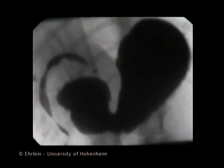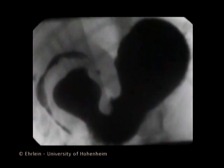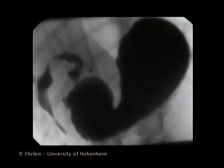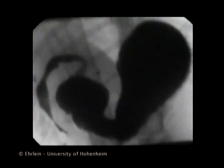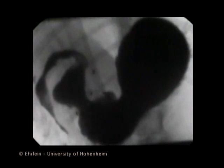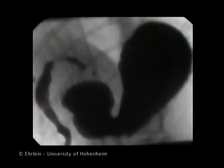Consequently, the propulsion of chyme is diminished and backflow through the central orifice of the contracting ring is enhanced. Only small quantities of chyme are emptied into the duodenum, despite a normal opening of the pyloric sphincter. The major function of the antral waves consists of mixing of the viscous chyme with gastric secretions.